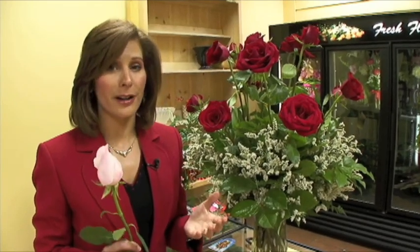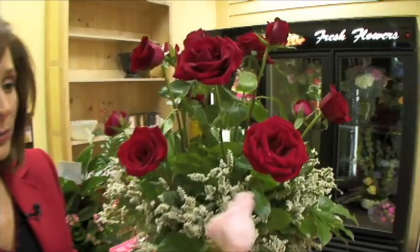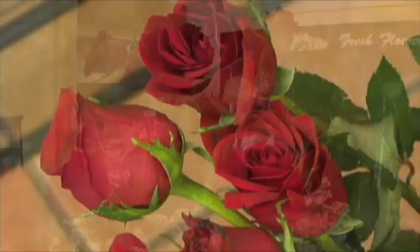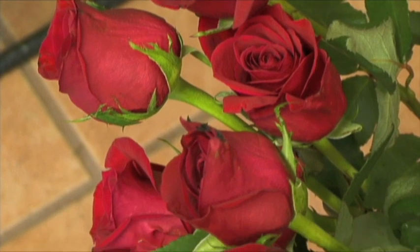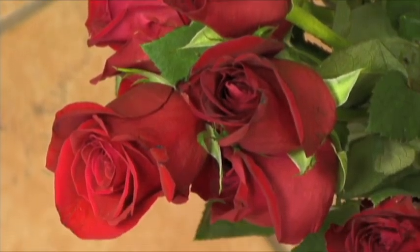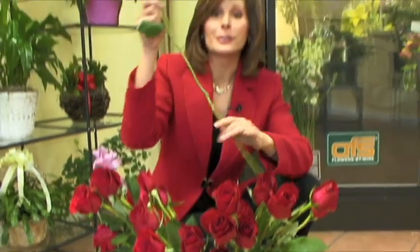Our experts say it's not always a sign of bad quality — it's part of nature. But if you get an entire bouquet full of bullets, that is a problem. Ginger says roses that have been processed properly should last a good seven days. When it comes to the cost of roses, you're paying for length. The longer the stem, the higher the price. A true long-stemmed rose should be no shorter than about 20 inches.